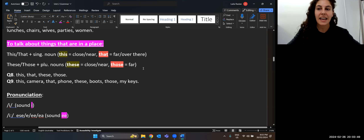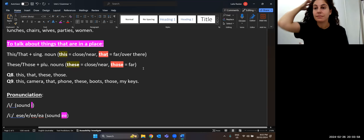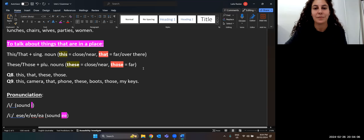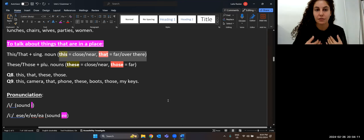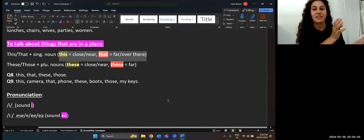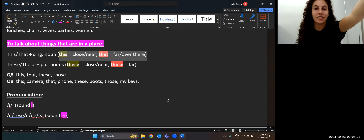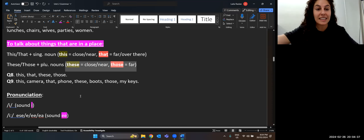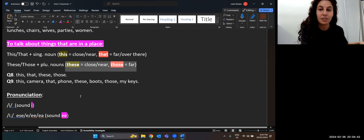For example: 'this laptop' because I can touch it — it's close. 'That book' because it's far away — you can't touch it. If I want you to look at someone far away: 'look at that person over there.' For plural: 'these pens are really good' — they're close. 'Those books' or 'those windows are big' — they're far away. So I need to think: is the noun singular or plural? Is it near or far away?